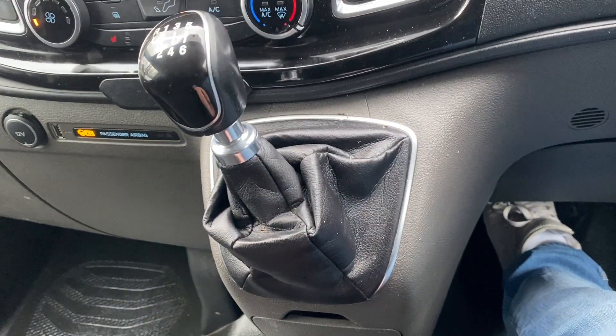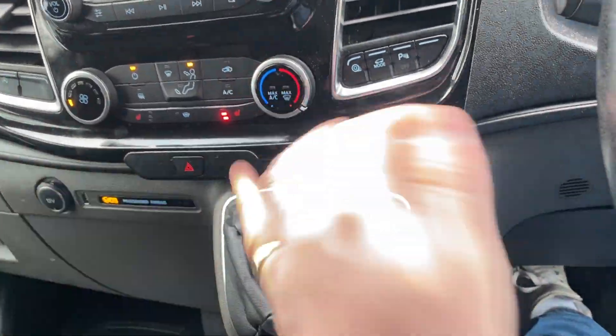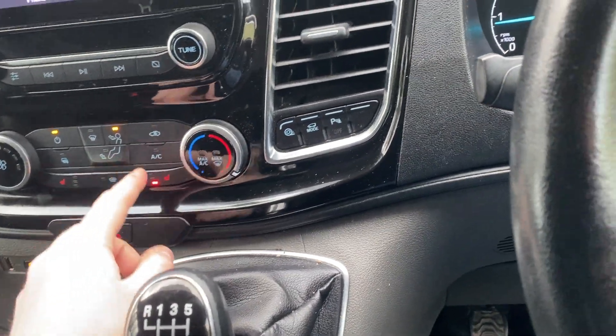No jumping out of gear, no crunches in reverse. You can see the parking sensors kicking in as well. It's nice and neutral — it flicks side to side as it should. The heated seats are working and getting hot.